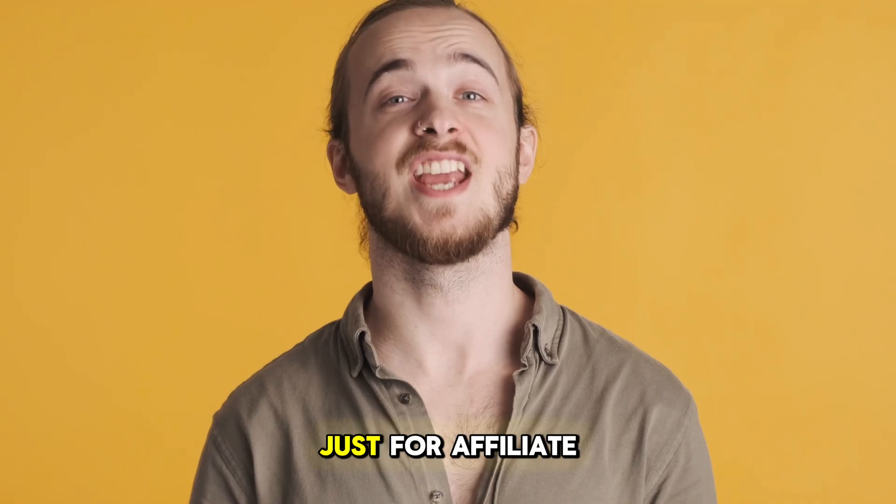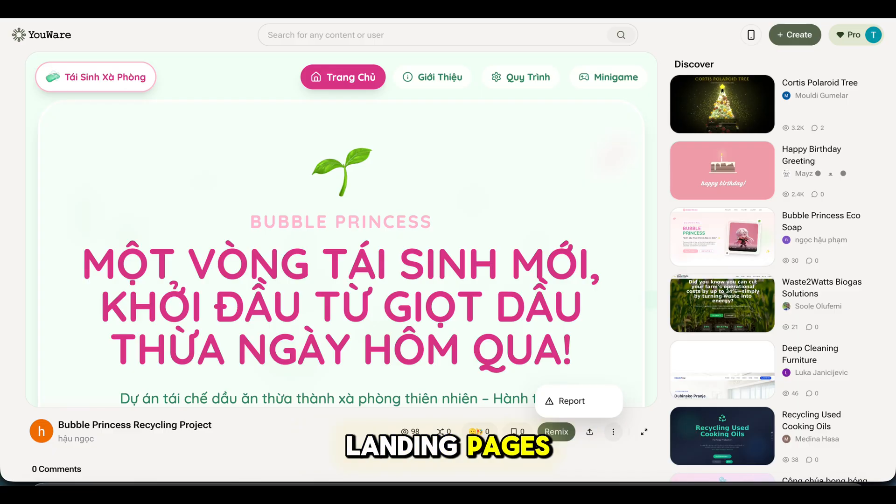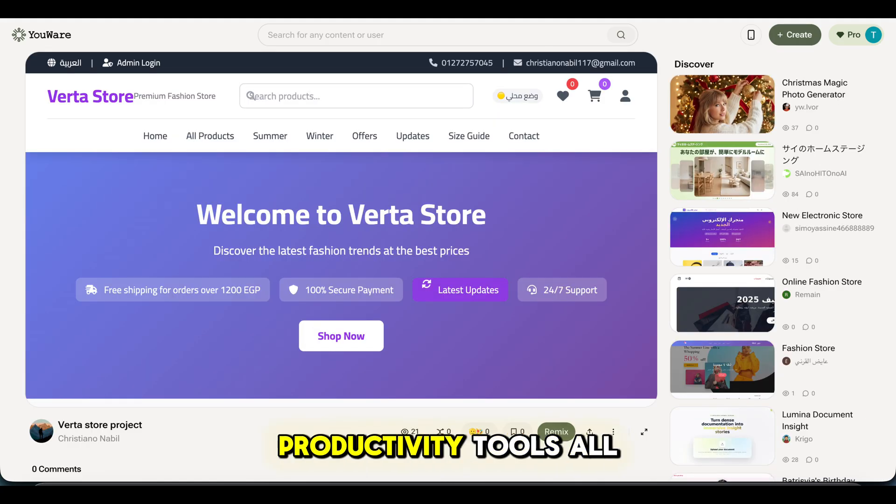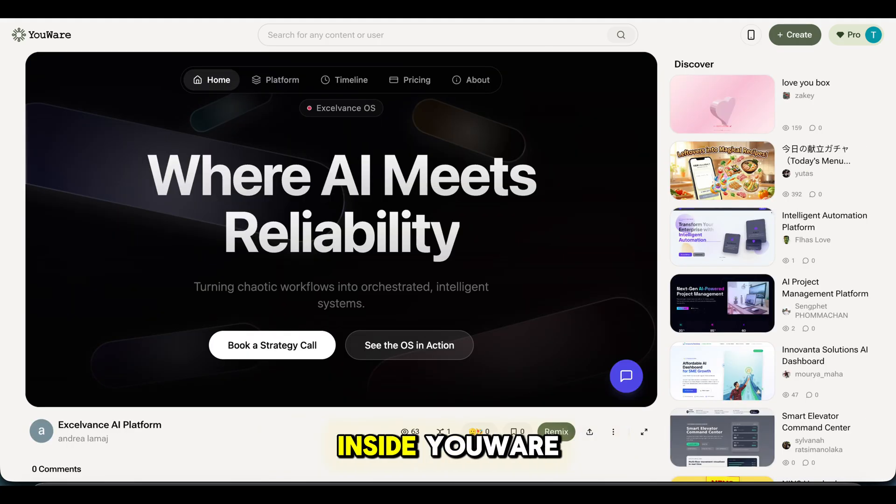And this isn't just for affiliate sites. People are building landing pages, dashboards, portfolios, online stores, and productivity tools — all inside Uware.